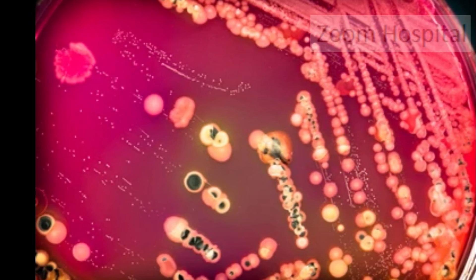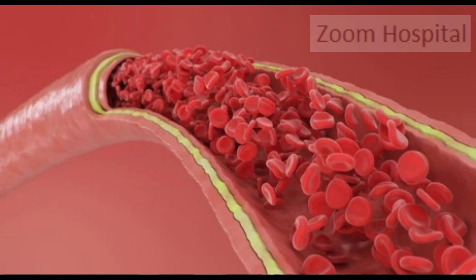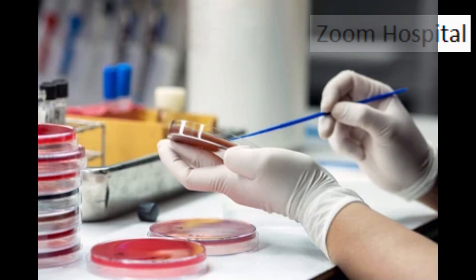Blood culture simply means to grow typhoid bacteria from a patient's blood. This means that by the time the patient comes to the hospital with a complaint, the blood samples taken at this time will not give a positive result because the bacteria is no longer in the blood at that time. This leads to frequent misdiagnosis.